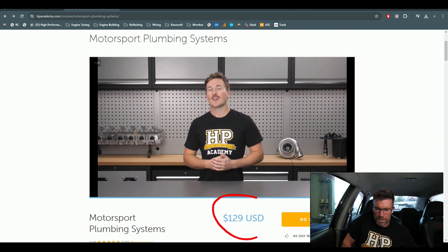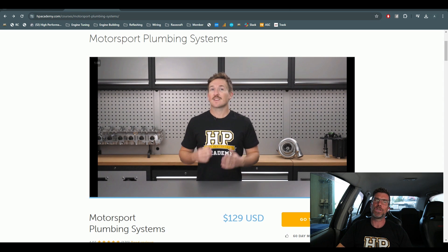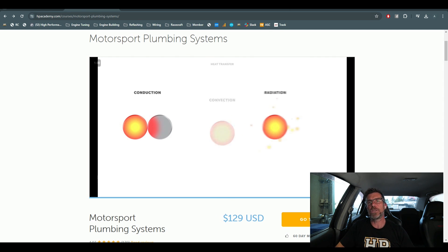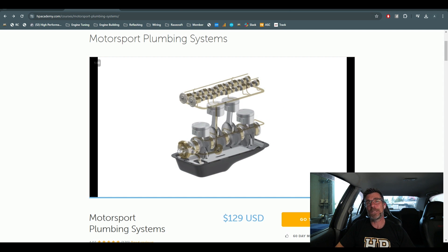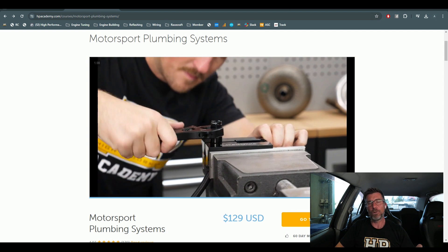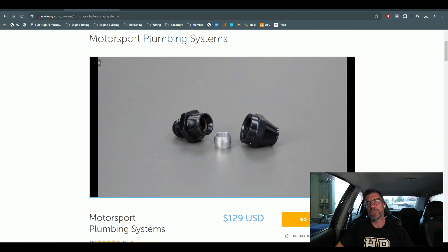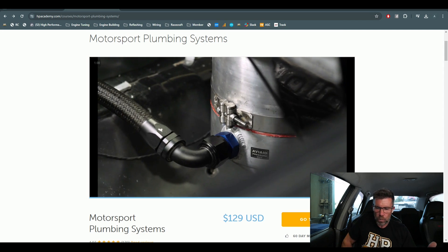The course is US$129. As usual, it comes with our 60-day no-questions-asked money back guarantee, so there's absolutely zero risk in giving this course a test drive. If you don't like it or it's not quite what you expected, let us know and we'll give you a full refund. There are also payment plan options at checkout so you don't have to come up with $129 in one lump sum.